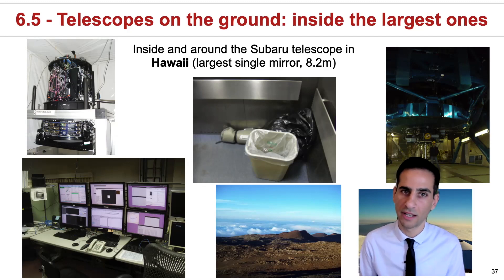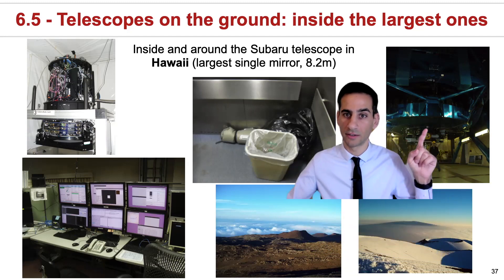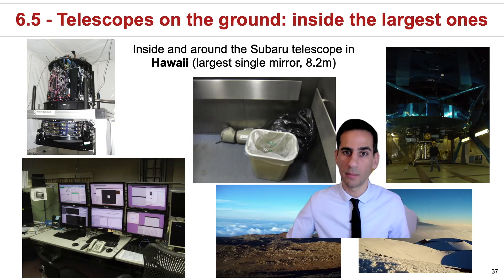Subaru actually has the largest single mirror — that's an 8.2 meter. You can actually see me here compared to the Subaru mirror in blue above.